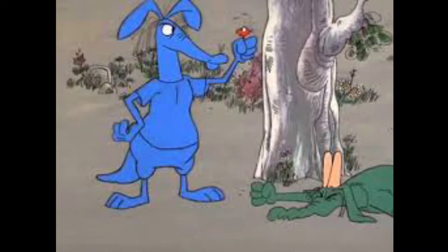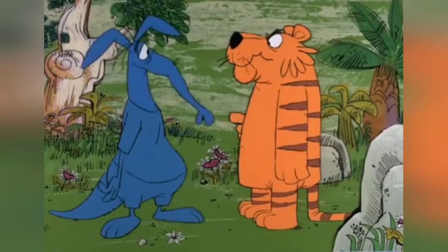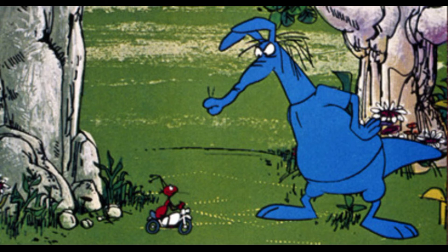Hello guys, today we're gonna talk about the Ant and the Aardvark. The Ant and the Aardvark series was originally released by United Artists. When the Ant and the Aardvark first appeared on the new Pink Panther Show in the fall of 1971, the series became widely popular.